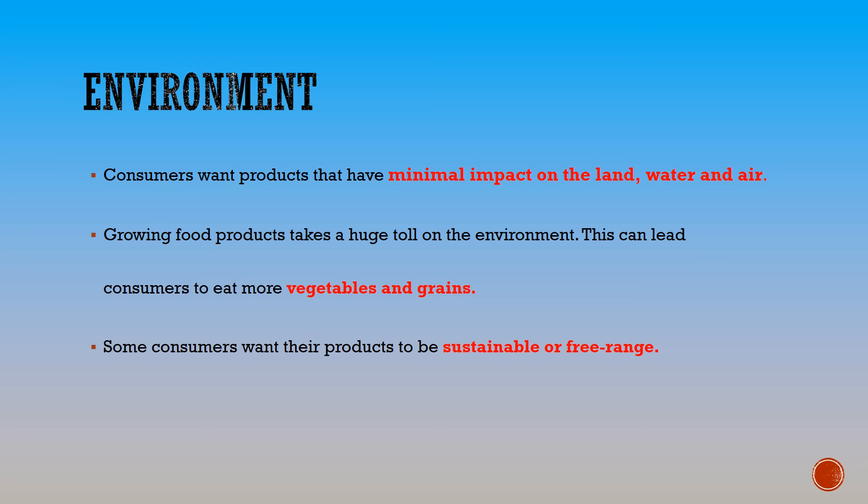Some consumers actually want their products to be sustainable or free range. We see this with the new varieties of fish that are out, free range pork, and free range eggs.